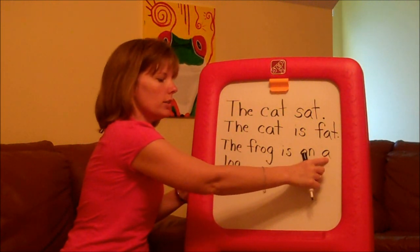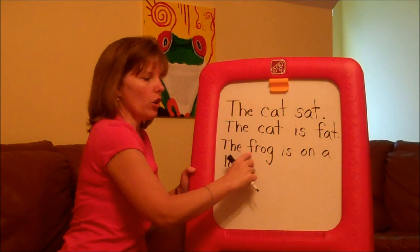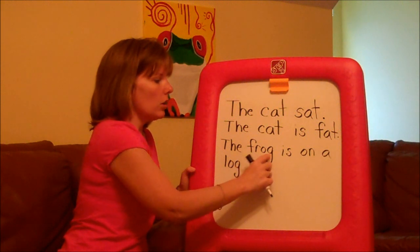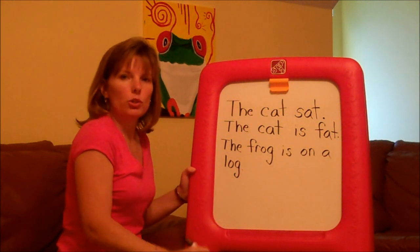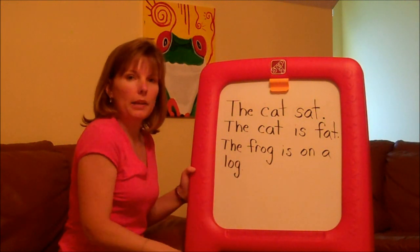Working on a few more sight words and a couple more rhyming words. This is a blend: F-r. The frog is on a log. I encourage my children to point with their finger so they don't get confused and they don't lose their place.